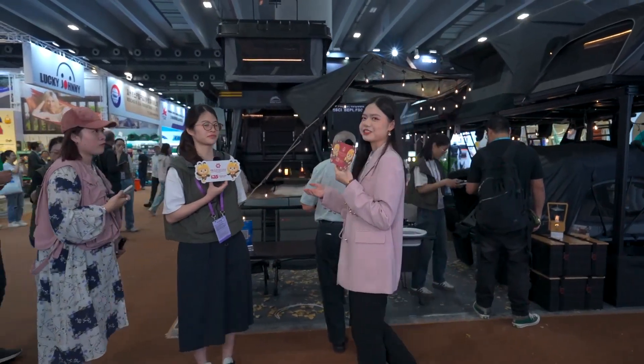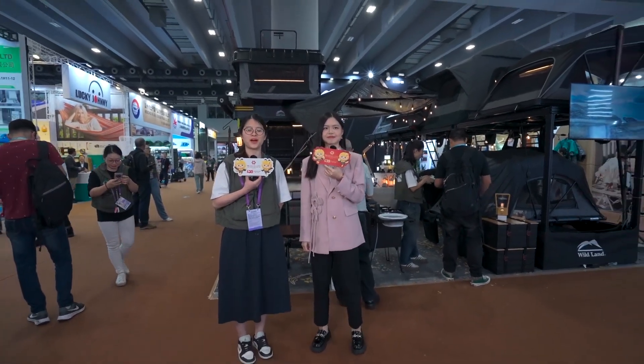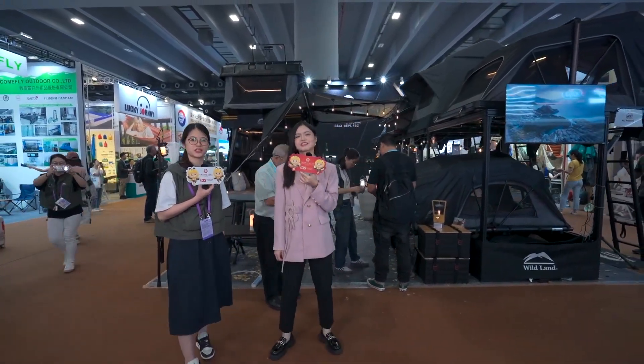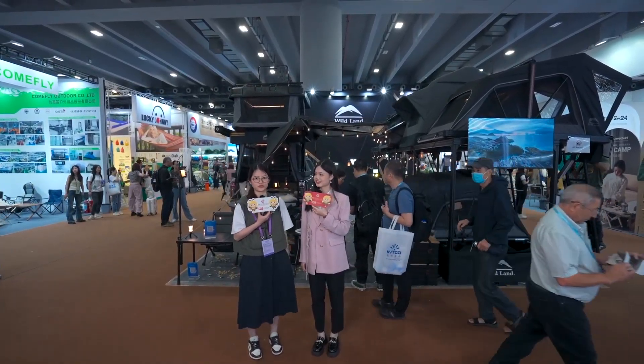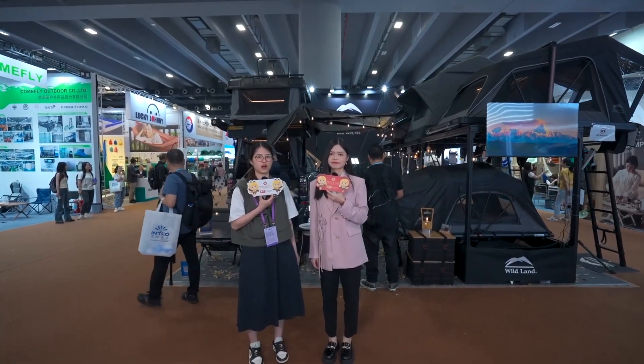Hi everyone, this is Sammy from Wildland. Wildland is a company with 20 years of experience in design, production, and development of outdoor camping products. We specialize in car rooftop tents, outdoor camping tents, outdoor lighting, outdoor cookware, sleeping bags, and more. Wildland has a high reputation in these products and we have our own design value to create more value for our customers.